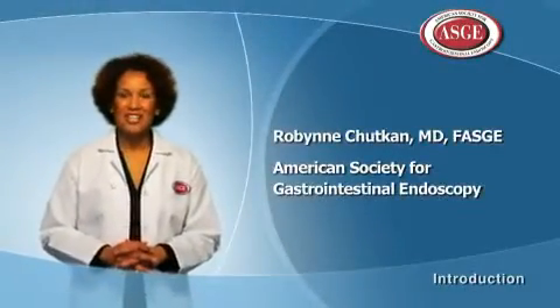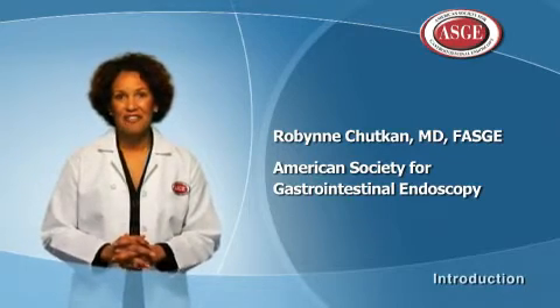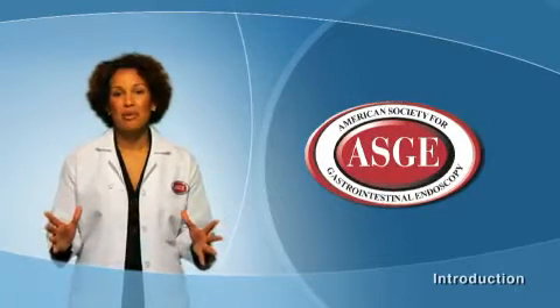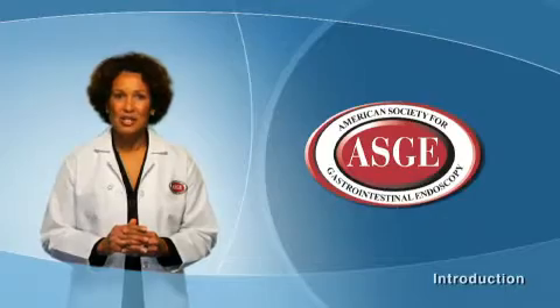Hello, I'm Dr. Robin Chetkan with Georgetown Hospital, and I'm a member of the American Society for Gastrointestinal Endoscopy. The ASGE represents nearly 11,000 members who are all expertly trained in endoscopic procedures like colonoscopy.